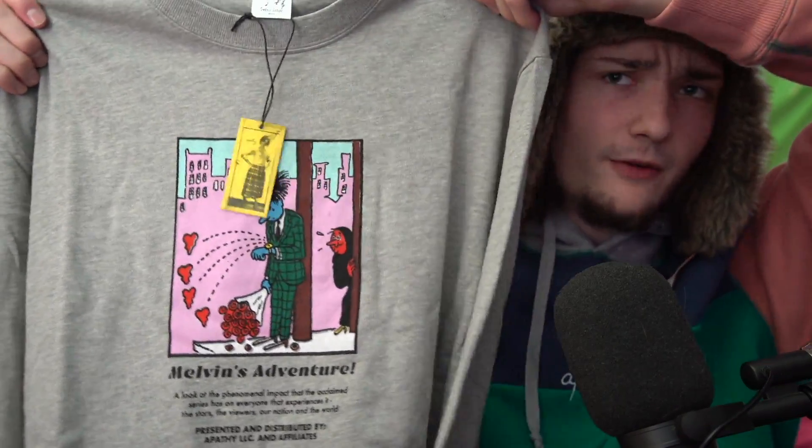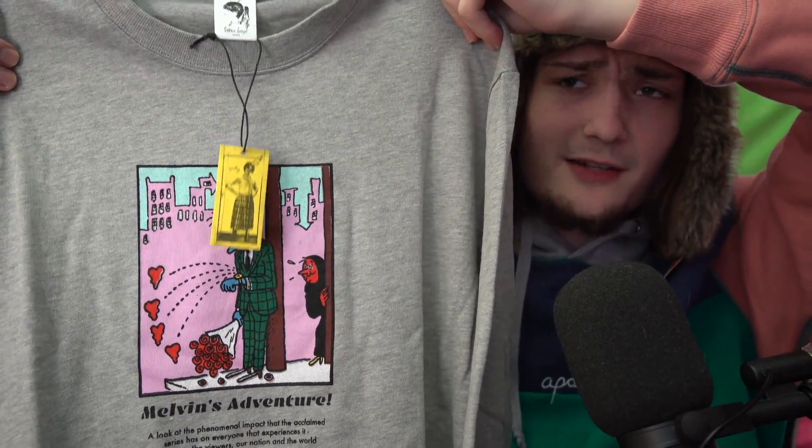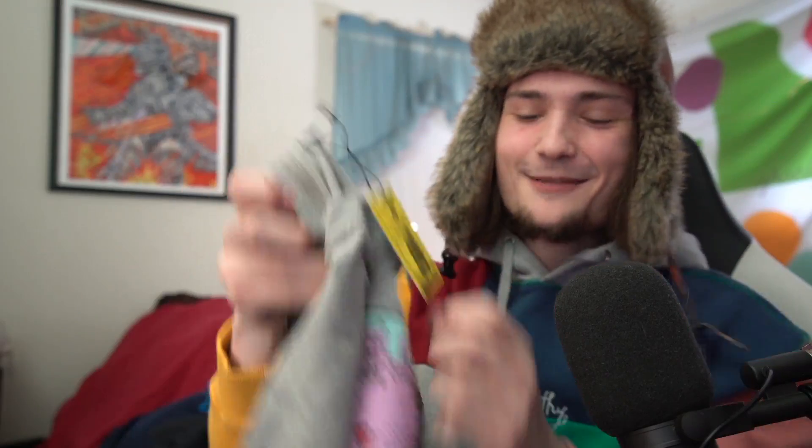Whoever's designing these shirts — you just don't see anything like this. There's no brands dropping anything remotely close to this kind of stuff. We got the Melvin's long sleeve tee. It looks like this guy is at a bus station or telephone pole — what appears to be the devil is following him, maybe making him face some decisions. He's checking the time, realizing there is no time. The roses maybe represent that he got stood up. The shirt text reads: 'A look at the phenomenal impact that the acclaimed series has on everyone that experiences it — the stars, the viewers, our nation and the world. Presented and distributed by Apathy LLC and affiliates.'